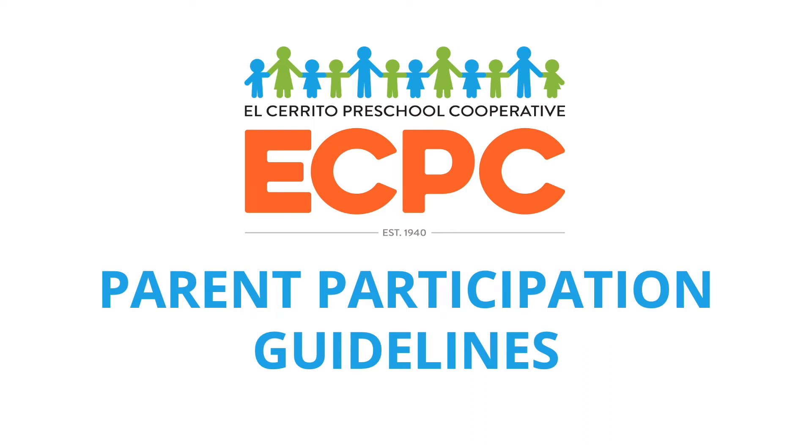Hello, this is Teacher Jamie from the Morning Program. We're going to go over the parent participation guidelines and how to interact with the children on your work day.